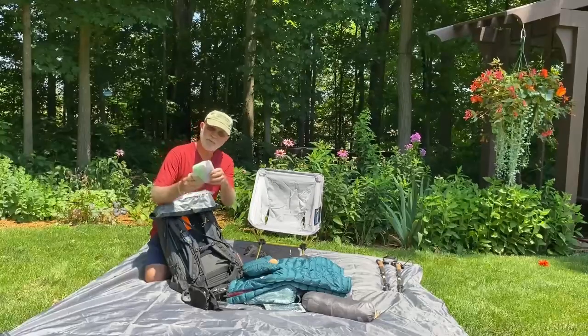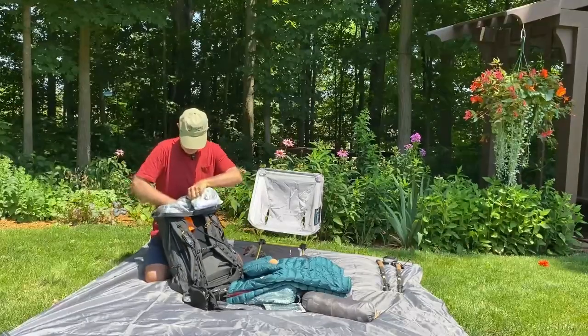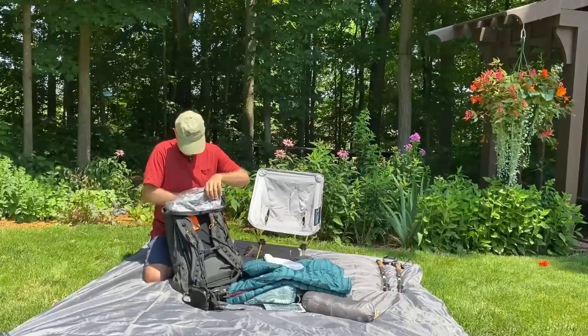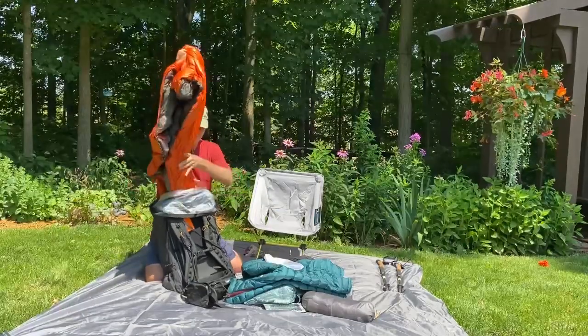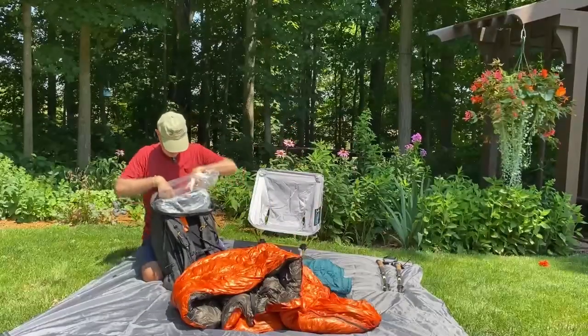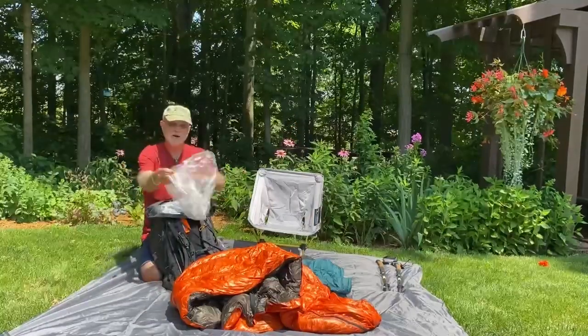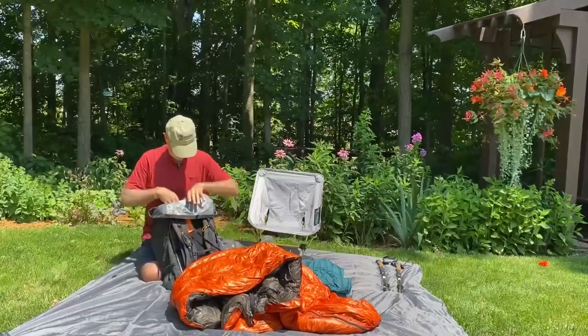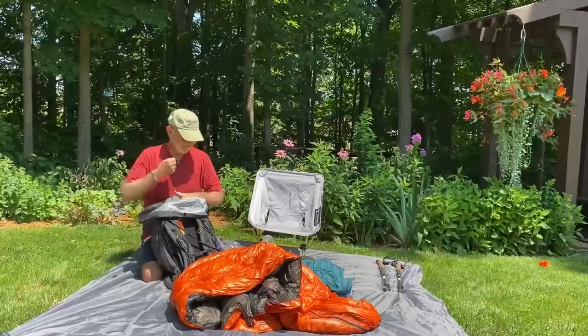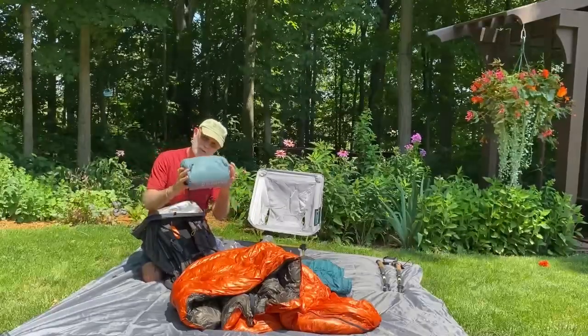I have my electronics and repair kit, a battery bank, my sleeping quilt, my pack liner, and my sleeping pad and pillow.